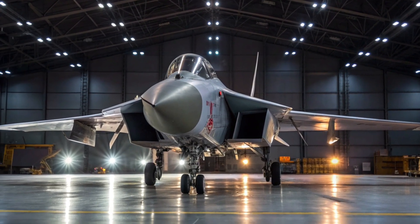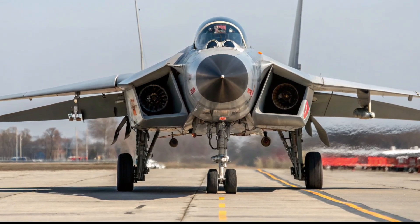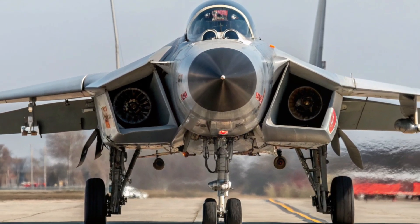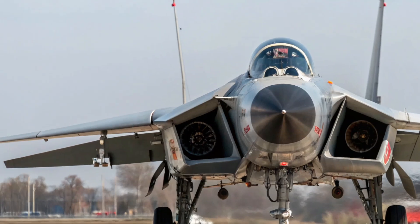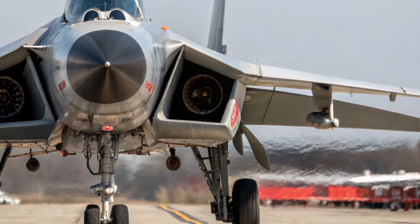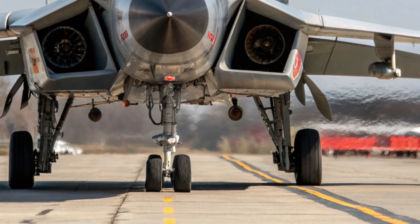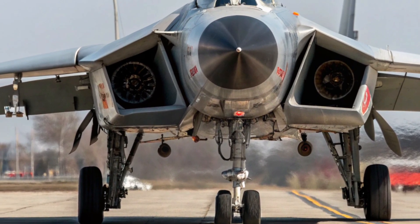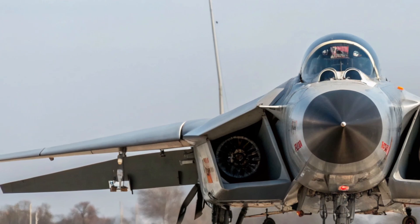The Mikoyan-Gyurevich MiG-31, known by the NATO reporting name Foxhound, is one of the most advanced and formidable interceptor aircraft ever developed by the Soviet Union. Introduced in the late 1970s, it was designed to replace the MiG-25 Foxbat and provide long-range, high-speed air defense against strategic bombers, cruise missiles, and reconnaissance aircraft. The MiG-31's primary role was to patrol vast areas of Soviet airspace, especially over the Arctic and remote regions where ground-based radar coverage was limited. Its impressive capabilities made it a cornerstone of Soviet and later Russian air defense for decades.